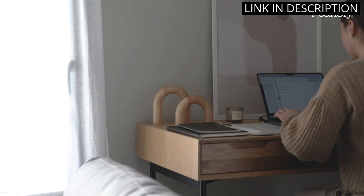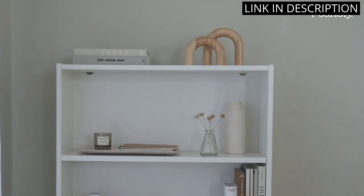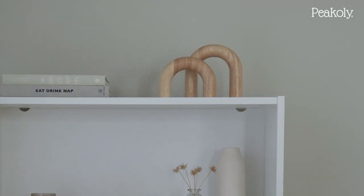Overall, I couldn't be happier with these home decorations, and would highly recommend them to anyone looking for a stylish and versatile decor piece.